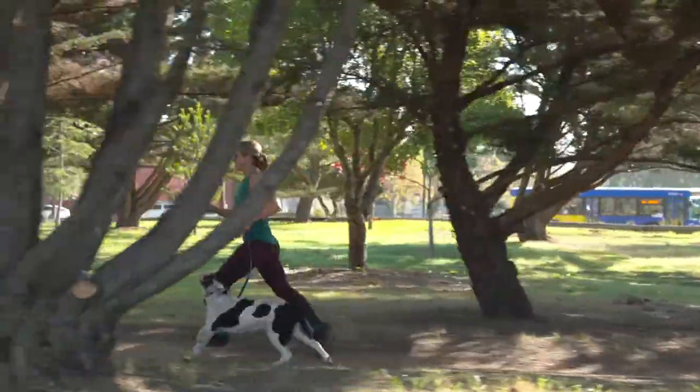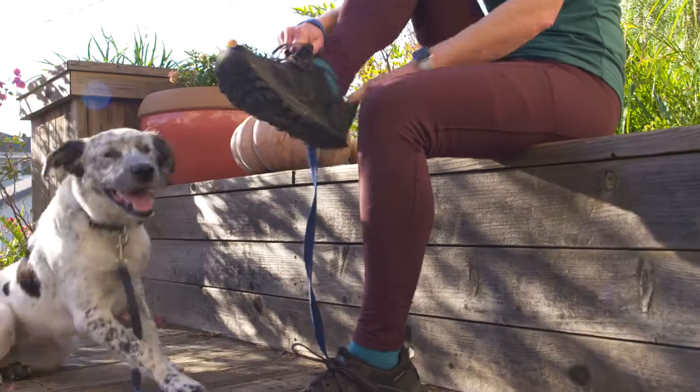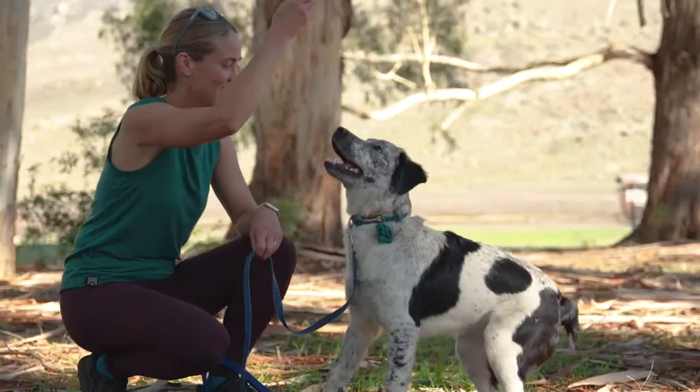One of the best parts about all of these new trails and this connectivity that the city's been focusing on is that I can leave from my house and without getting in my car, get from one end of town to the other and feel a lot more safe doing that.